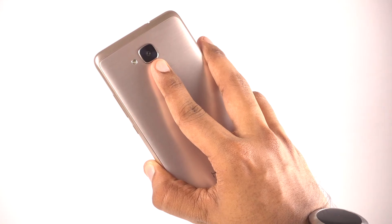The Kirin 650 also has a separate function to store your fingerprint data so that it cannot be accessed by other apps.